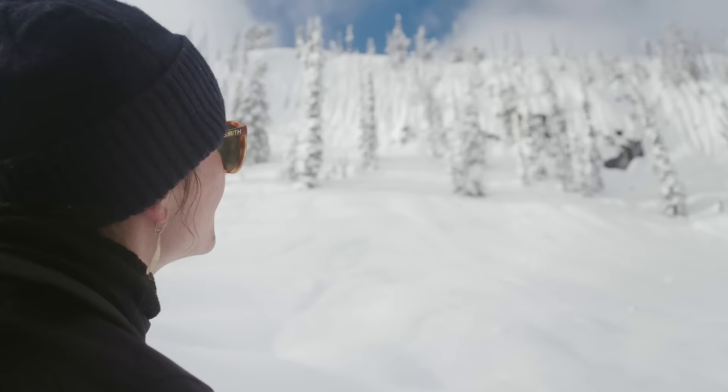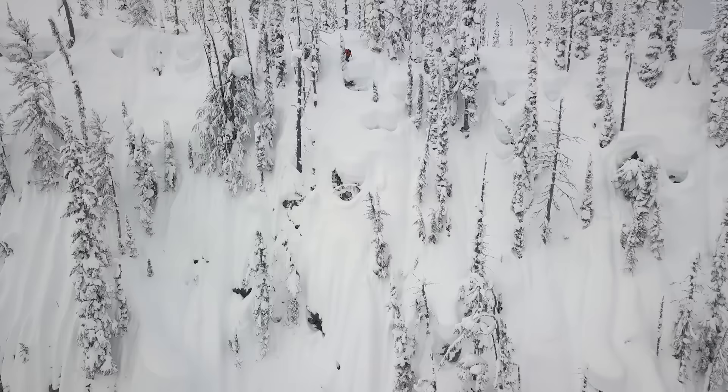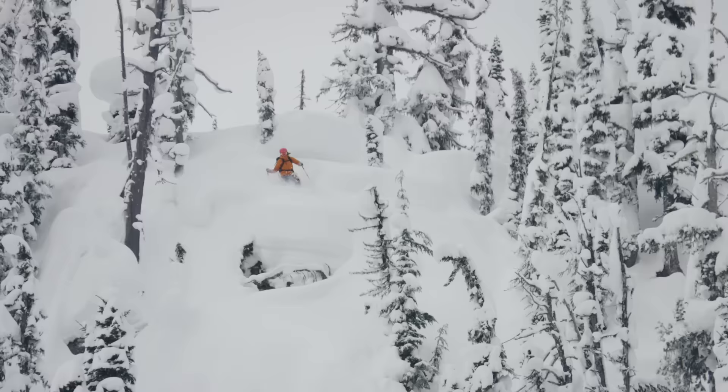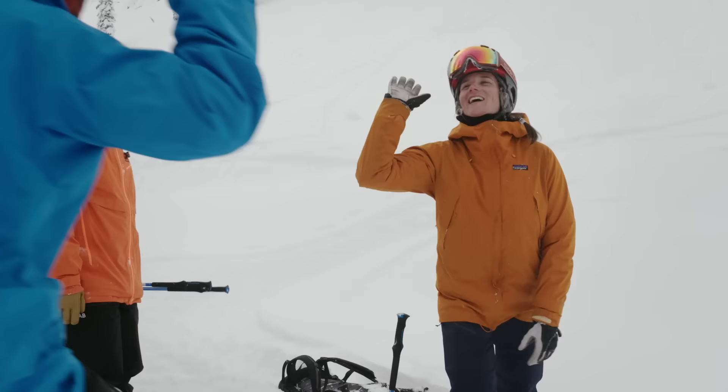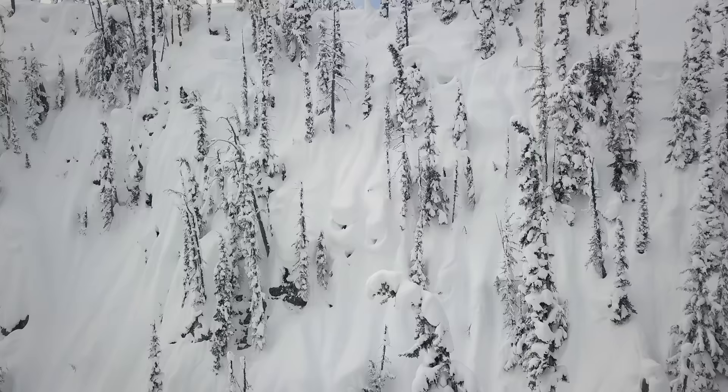A couple mornings ago we had a chance of some blue weather, so we went up to the spine wall. Leah chose this really nice line — a couple pillows into these spines. I kind of thought she was going to hit the top pillows a little slower; that's how I would have skied it. The whole crew was just cheering because that was an impressive line. She said: I just knew I was going to go straight, and that's all that I knew.